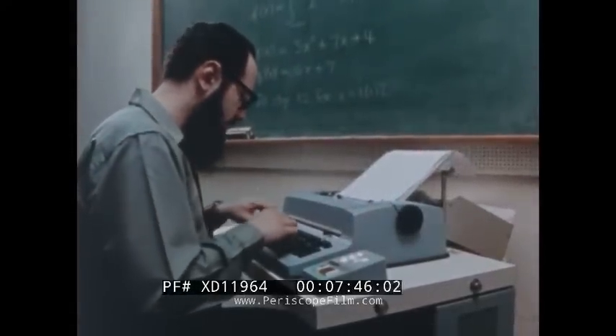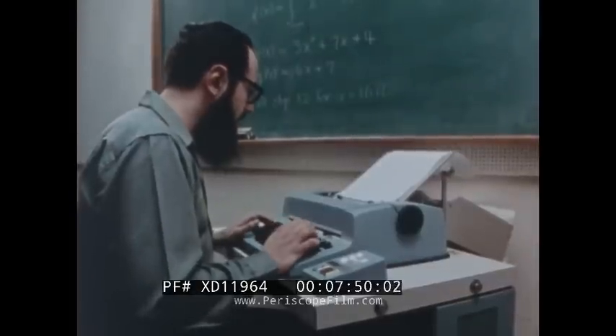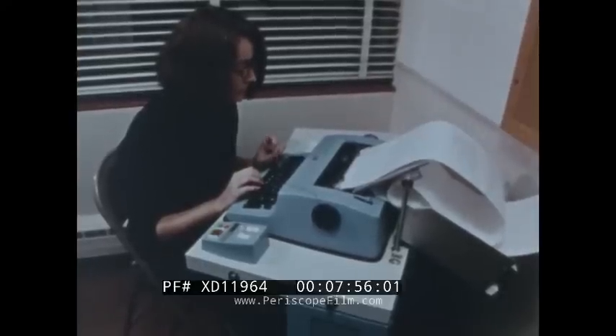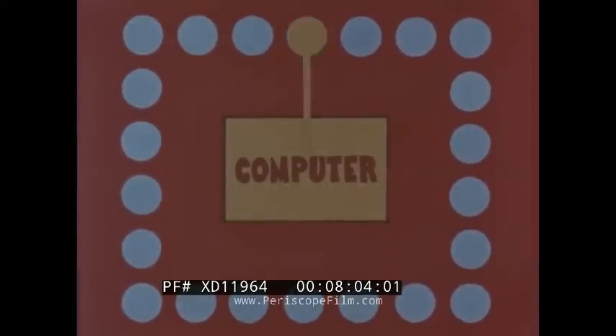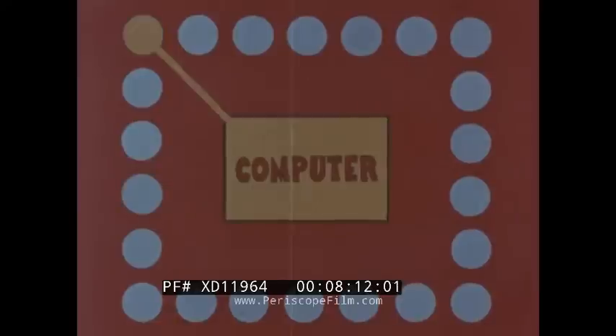Computers work so fast they can handle inputs from many different people at the same time. This is called time-sharing. As far as these operators are concerned, each one has the computer to himself. But actually, the computer rotates its attention among them, giving each a small fraction of every second. Time-sharing makes computers useful for many more people than would otherwise be possible.